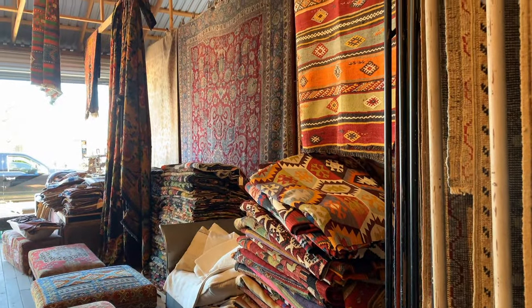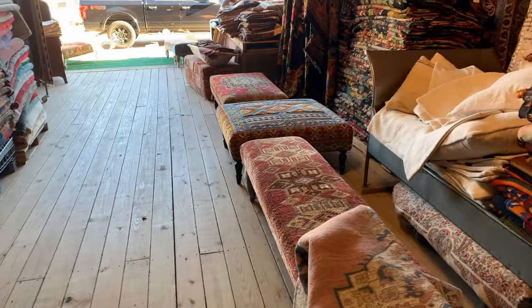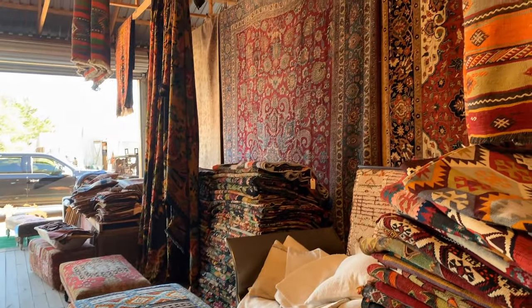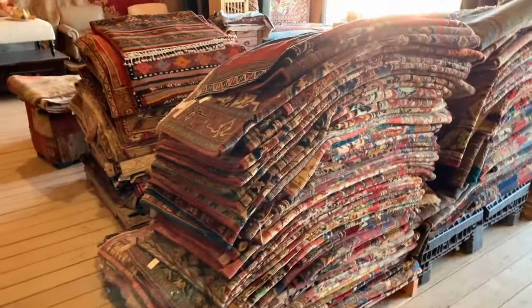They have some antique Persians as well. Most of the rugs are Turkish. The Kilims in particular are what Patrick is known for, and he makes amazing Ottomans with rugs and Kilims. Most of the rugs are antique — upwards of hundreds of years old, some of them.